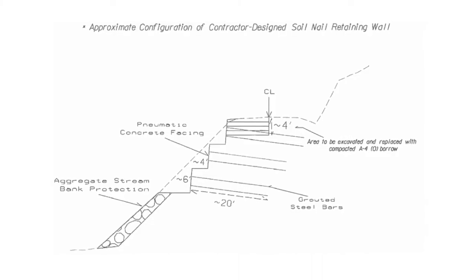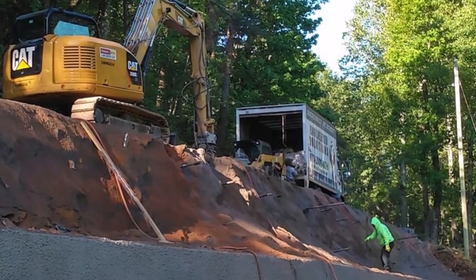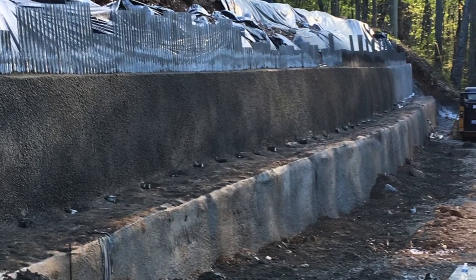We actually got this job teaming up with a specialty concrete contractor in Alabama called Pro Shock Concrete. We are installing soil nails, which are ground anchors or tieback anchors, that make a slope kind of work as a big structure. And the concrete guys are actually building a wall that ties these soil nails or anchors together.